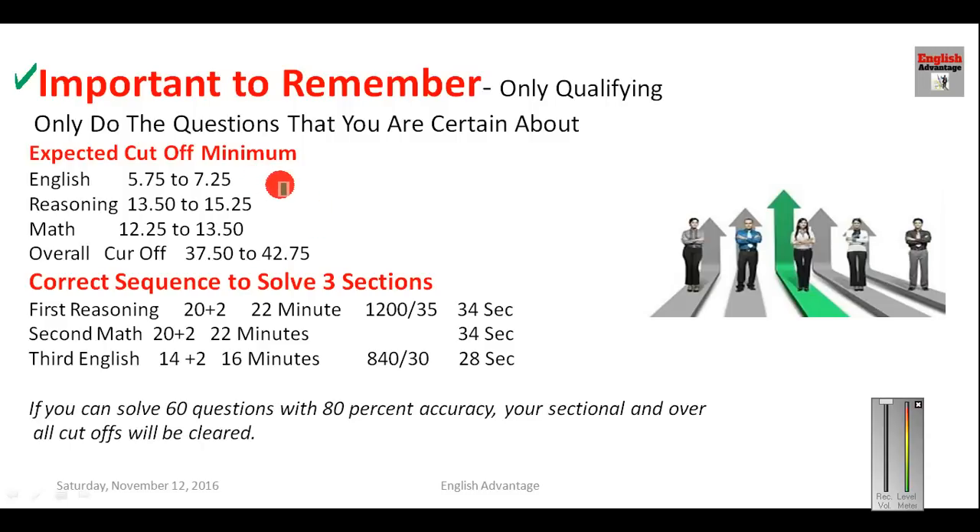The expected cutoff I have predicted is based on a tough paper. If the paper is easy to moderate, the cutoff can go up by 10 points. For English, the expected cutoff is 5.75 to 7.25. For reasoning and maths, these are the minimum expected cutoffs. The overall cutoff minimum is around 47–48% for moderate to tough papers.